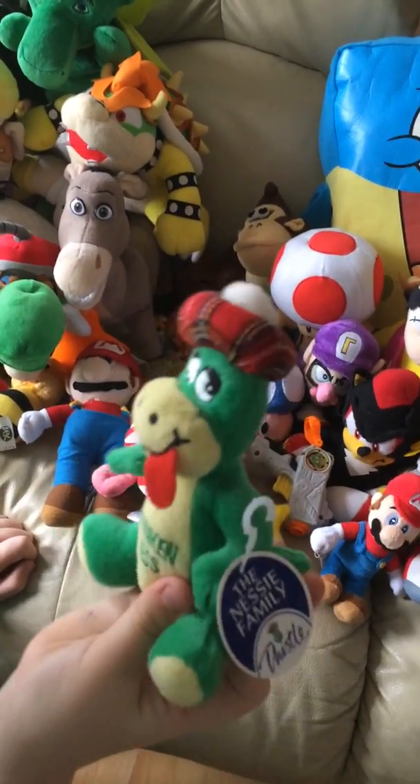Next we've got a homemade plush that my mum made - it's the invincibility star. Next we've got a Digimon Pikachu.